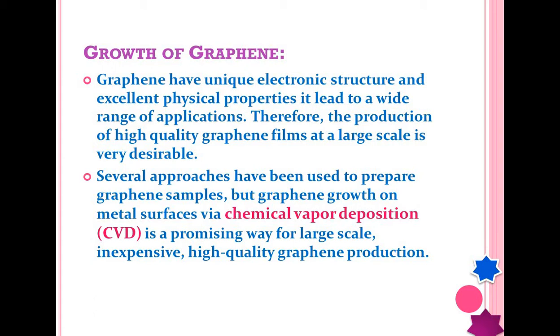We can use different methods to develop or prepare graphene, but the best method is the chemical vapor deposition (CVD) method if you want to grow graphene in a very pure form. This CVD method is inexpensive and you can grow very high quality graphene, making it best suited for industrial scale production.